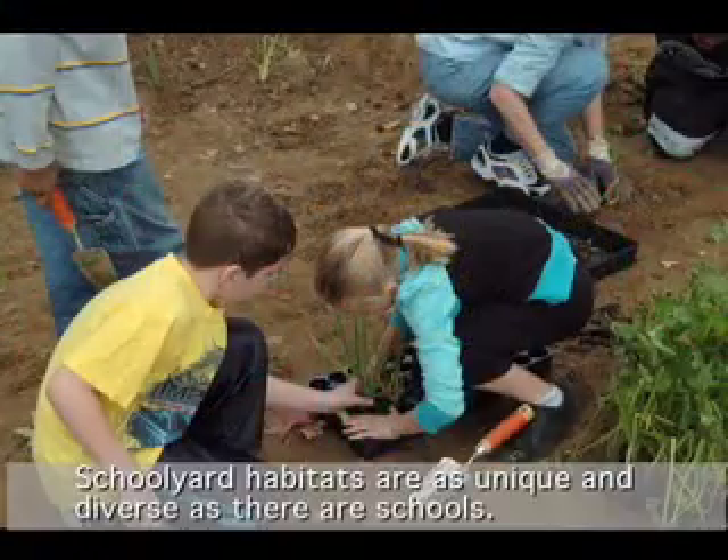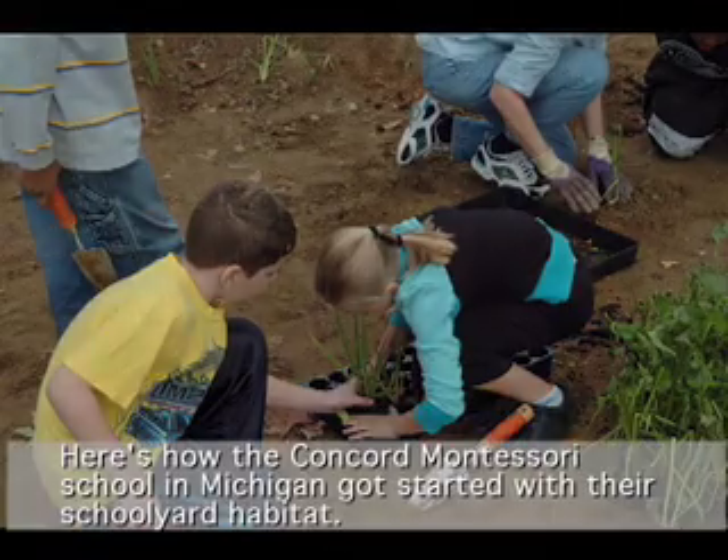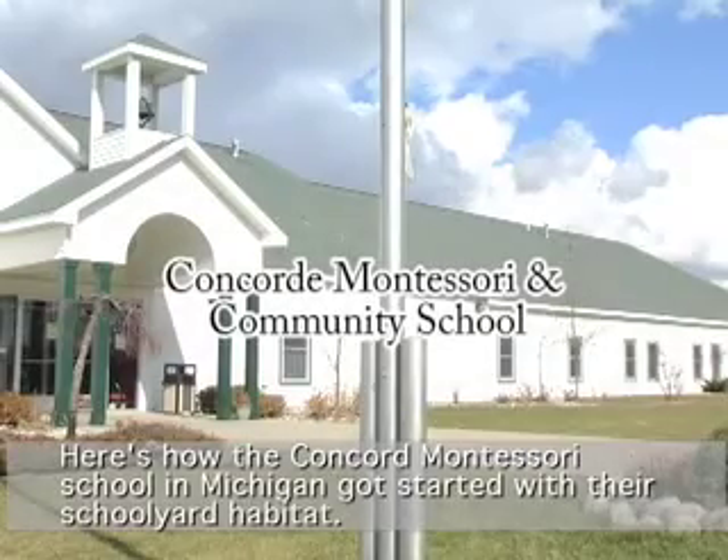Schoolyard Habitats are as unique and diverse as the schools themselves. Here's how the Concord Montessori School in Michigan got started with their schoolyard habitat.